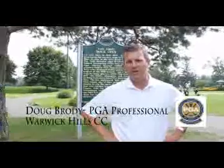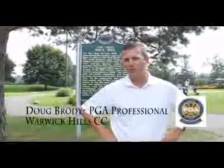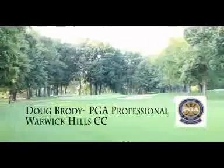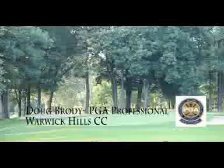Probably the most famous shot on 16 that I've seen was Billy McKay in the Buick Open. He was 18 years old and he holed out for an eagle 3 in front of all his high school buddies, being a local guy — a lot of fun there.